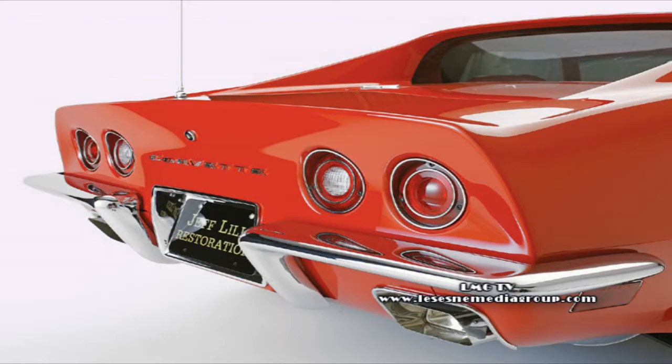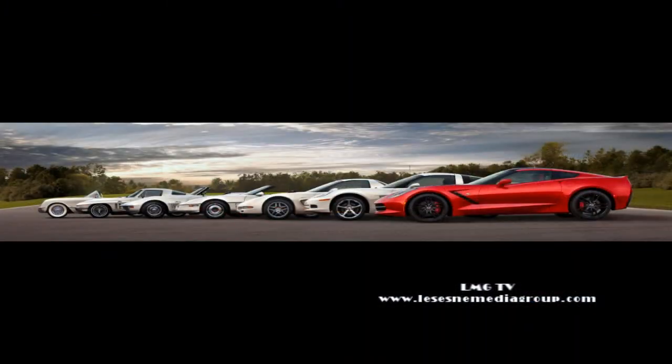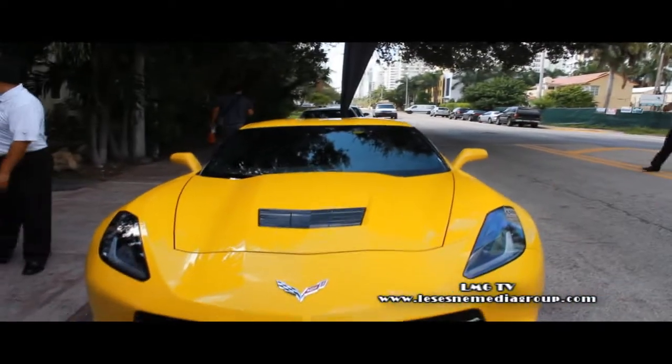The old Stingray had that bubble back as it sweeps towards the rear — and it's there in the new model. The inspiration definitely comes from those early 1960s Stingrays, right back from the 1963 Stingray. You can see that in the car, and if you look at the hood, you can see it there as well. It's just exciting to be able to use the Stingray name again.